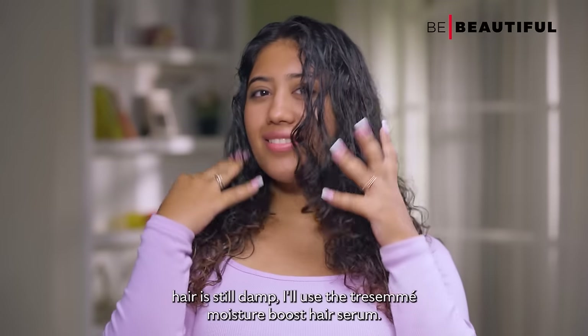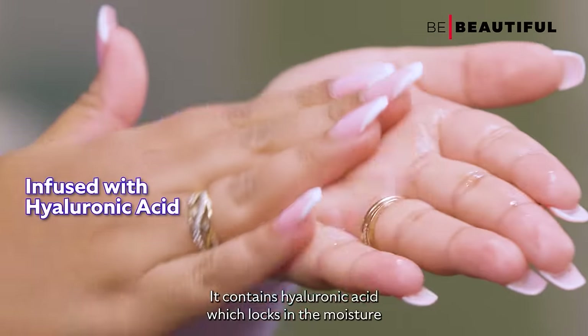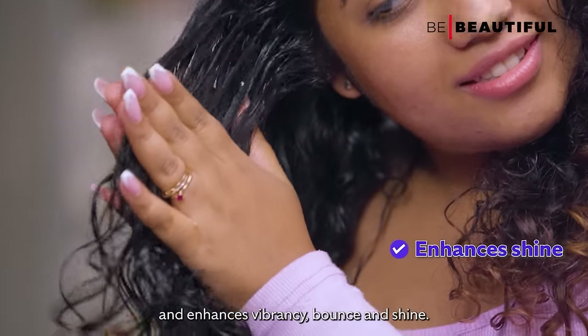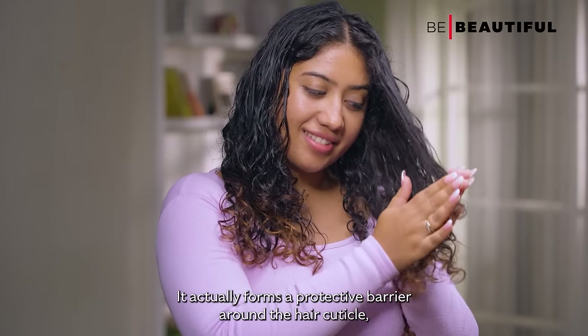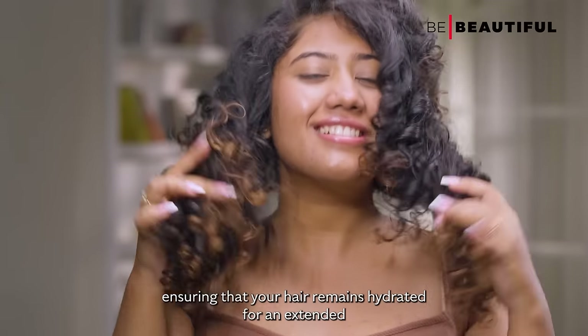While my hair is still damp, I'll use the Tresemmé Moisture Boost Hair Serum. It contains hyaluronic acid which locks in moisture and enhances vibrancy, bounce and shine. It actually forms a protective barrier around the hair cuticle, ensuring that your hair remains hydrated for an extended period.